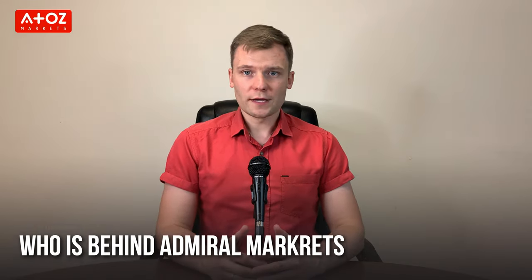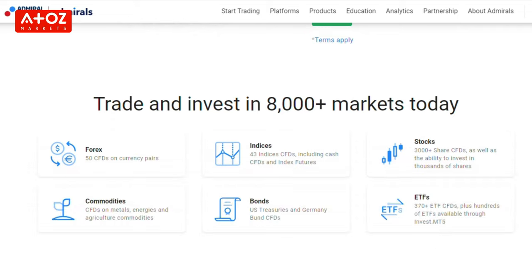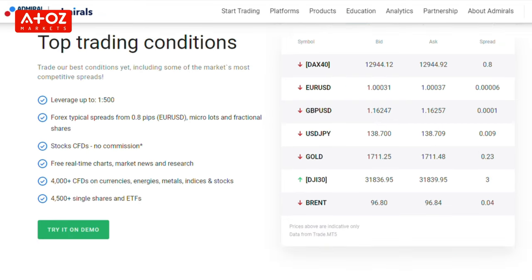Who's behind Admiral Markets? Admiral Markets is a leading online trading provider that offers trading in currencies and CFDs on stocks, indexes, precious metals, and energy. Admiral Markets is a brand name of Admiral Group AS, and it operates its services through different entities across the globe.